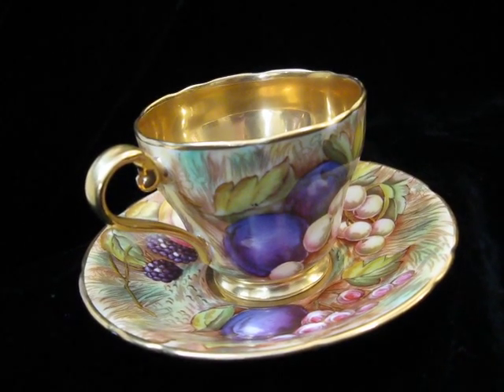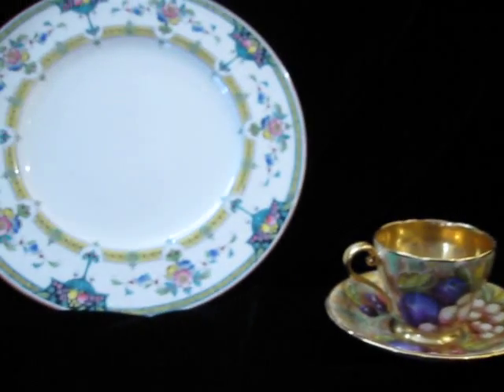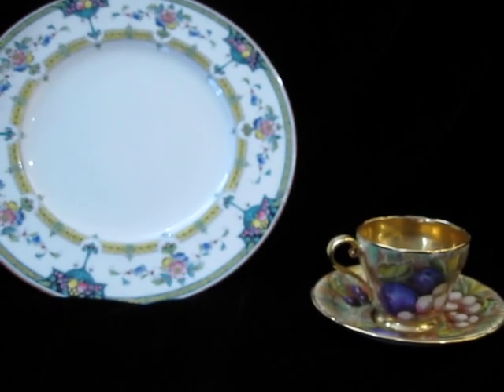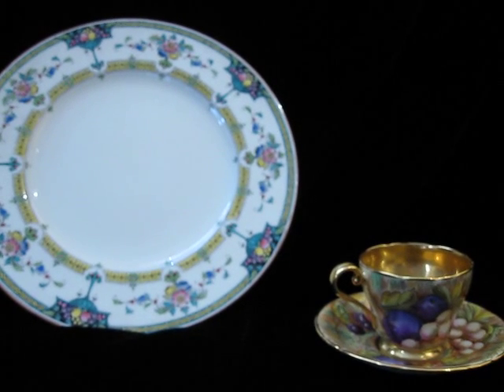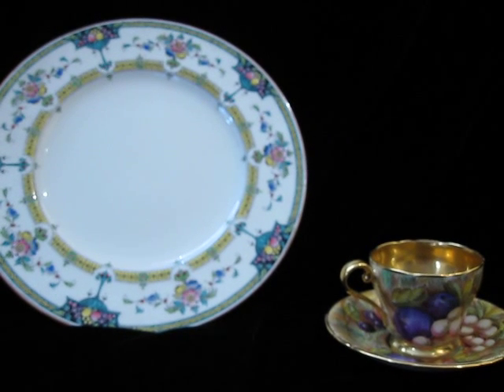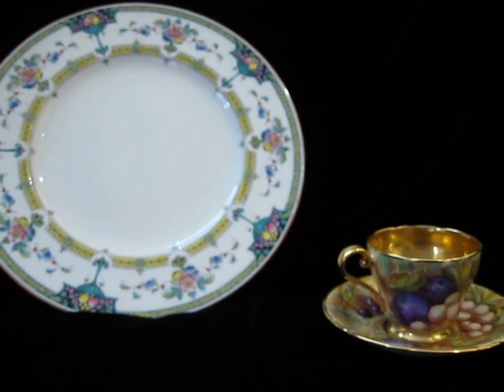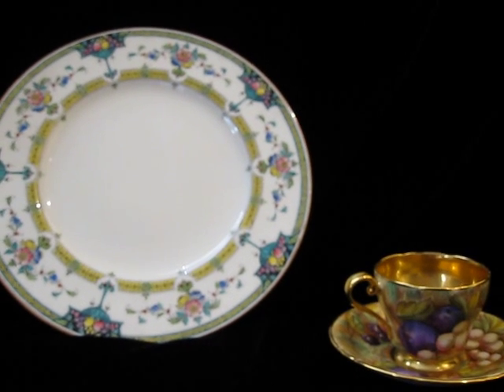Anyway, keep your eyes open for this really high-end, beautiful old English porcelainware — it's great stuff. Please subscribe if you like the video, hit like, and come on back to California Pickin'. Keep on picking, cheers!